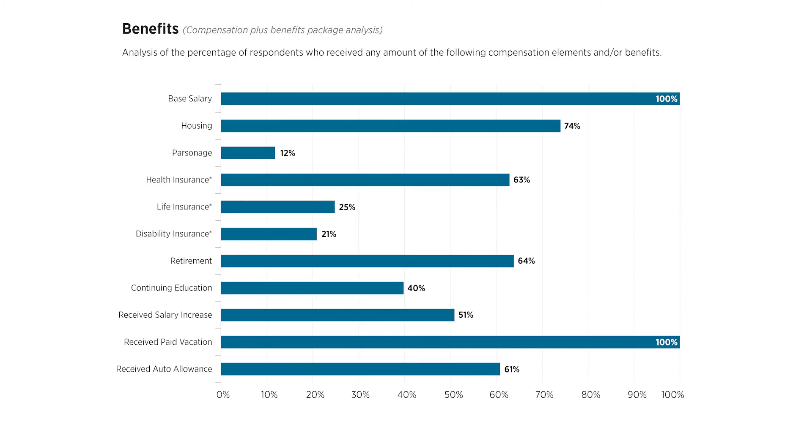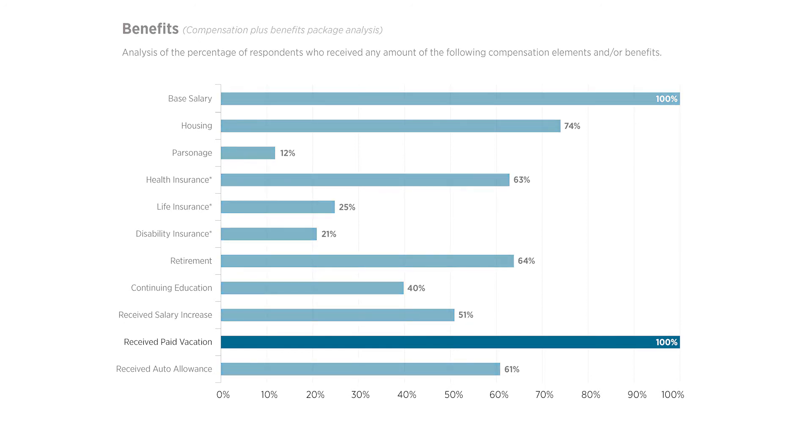Each benefit is graphed as a percentage. For example, what percentage of youth pastors receive paid vacation days or life insurance? What percentage of custodians receive some form of health insurance from their church? Individuals can use this section to compare benefits with their peers — maybe you aren't receiving life insurance, but 65% of your peers are.